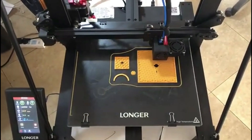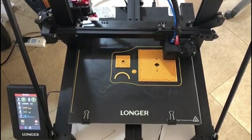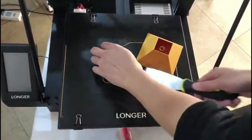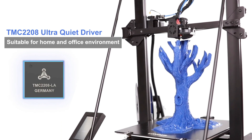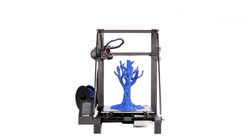The LK5 Pro also comes equipped with advanced features such as automatic bed leveling, filament run-out detection, and a built-in touchscreen interface for easy operation. It is compatible with a wide range of filaments, including PLA, ABS, TPU, and more, making it perfect for a variety of applications.